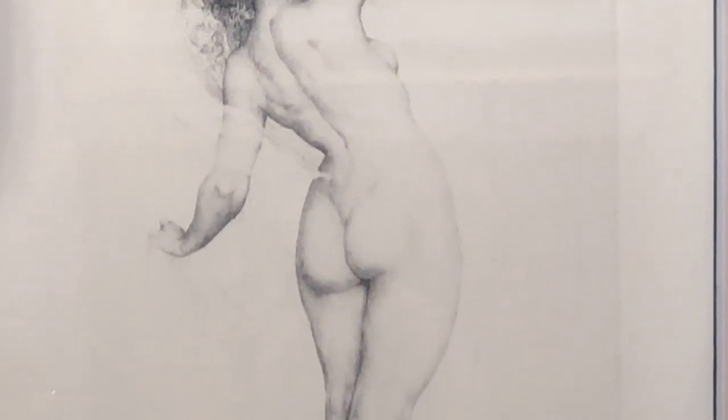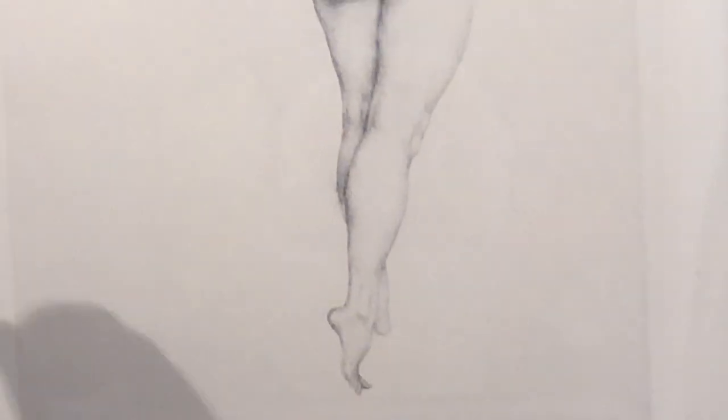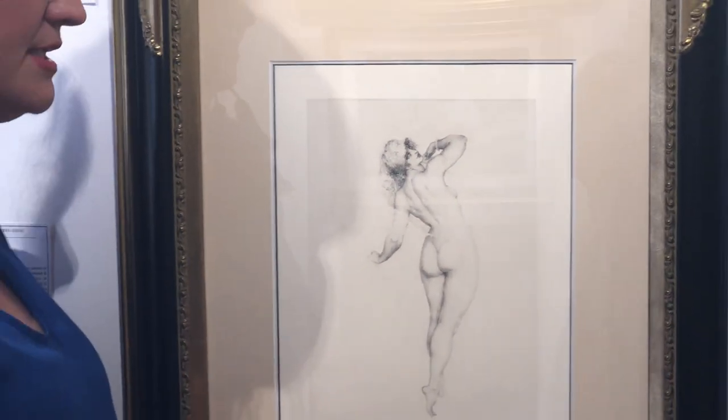Not all etchers do it because it's very time consuming and very exacting. A lot of the time Norman Lindsay would have had to use a magnifying glass over where he was working to be able to get that beautiful detail.